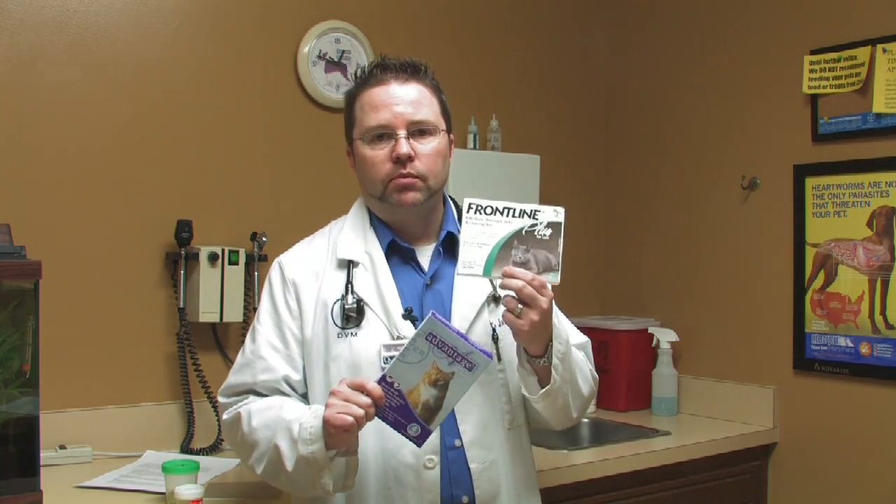Advantage kills fleas, whereas a product like Frontline Plus has an IGR, or insect growth regulator, in it. Insect growth regulators prevent flea eggs from hatching, so you get the added benefit of breaking the flea life cycle within your home. If you have multiple cats, it is best — if you have any flea problem — to treat all of them, and also to treat your cats that go outside.